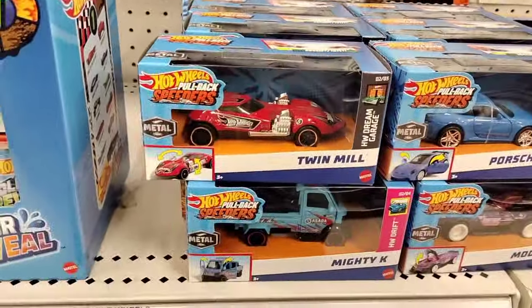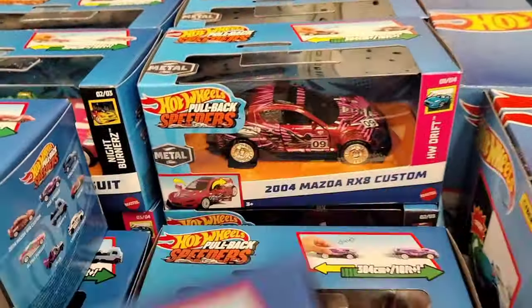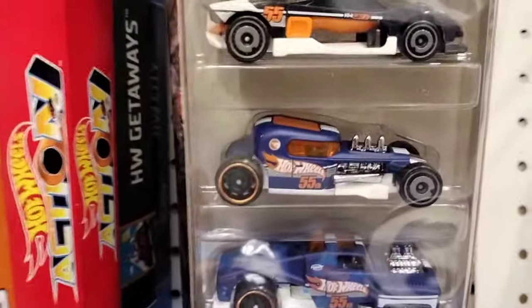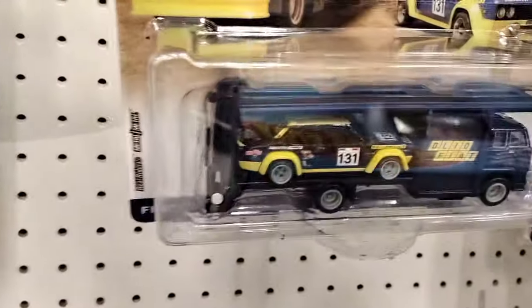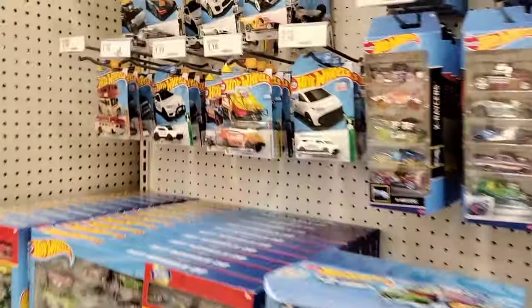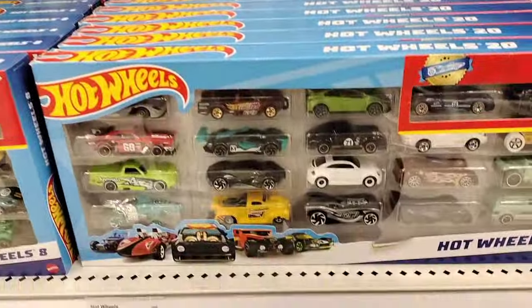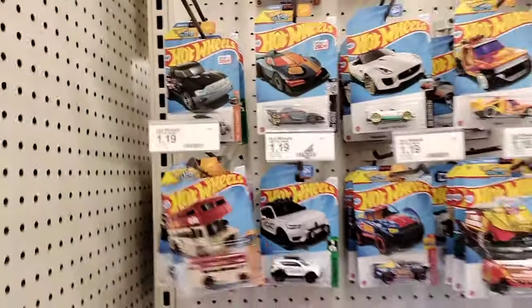Oh yeah, the new pullbacks - these are cool! You got the Porsche and this nice shiny one, and the Mazda RX-8 Custom. There's a cool car five-pack, Model Ride - that's old school. Got a nice Hot Wheels just chilling on the pegs, a couple Ultra Hots. The Hot Wheels section is looking pretty sparse, not really anything here. Tons of 20-packs and 8-packs are pretty full, but we're gonna move on. The music in here is loud!